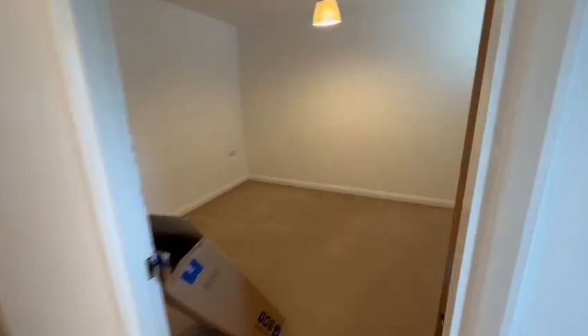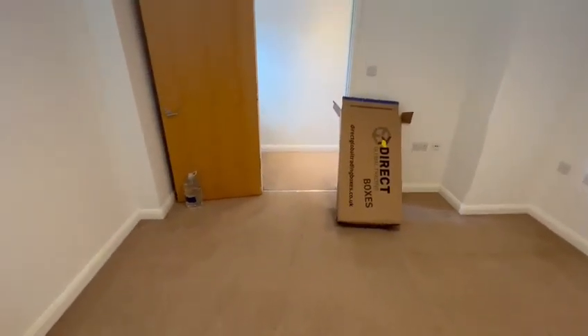It's Hannah from James Needley Estate Agents, just at this two-bedroom flat in Auckland House today, just down New Zealand Avenue. Really nice and spacious. It's available from the 19th of August and up for £1,295.